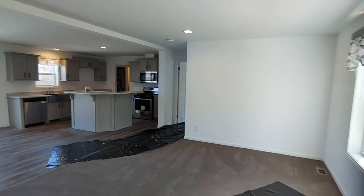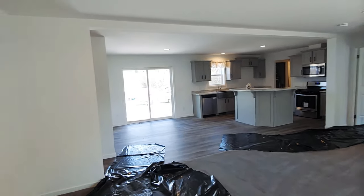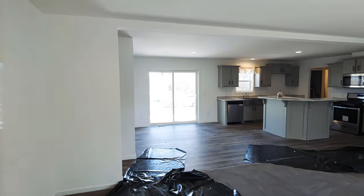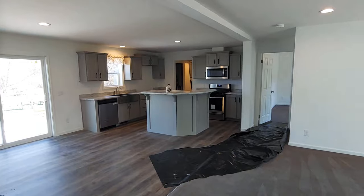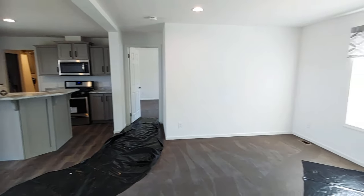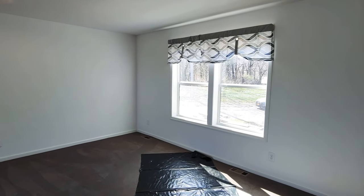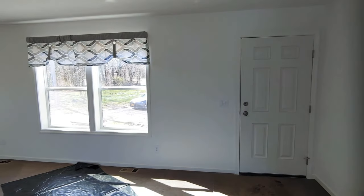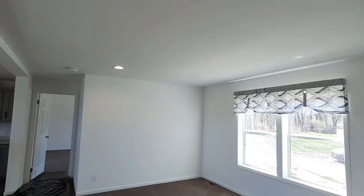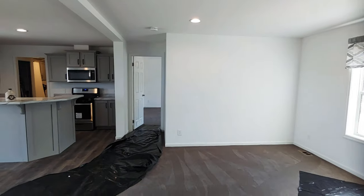This is a full drywall package — the clients opted for the full drywall and molding package. It's very similar to how a modular home will look inside, which is a great way to enhance a manufactured home. We've got plastic down so I don't get my muddy shoes all over the place. The clients did LED lights in here on dimmers. You can do a ceiling fan or put whatever lighting you want in here.